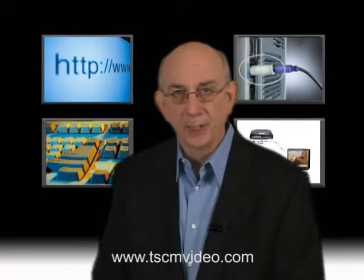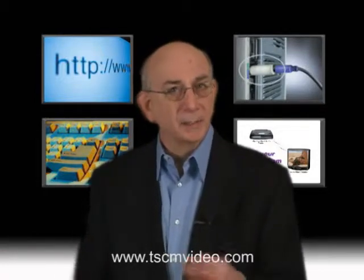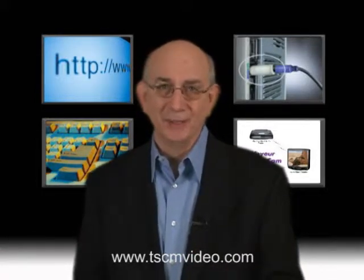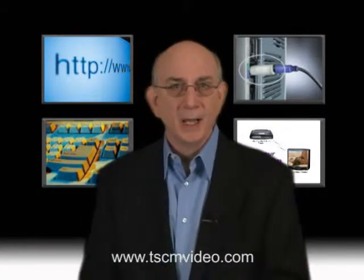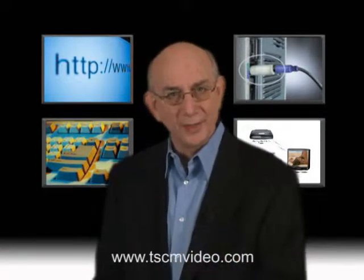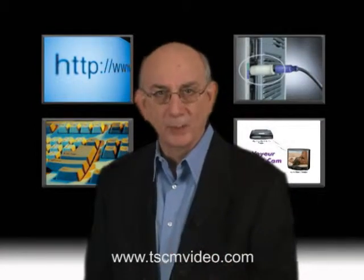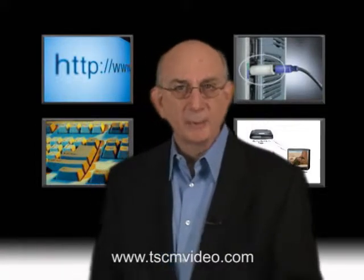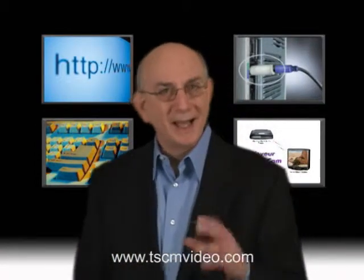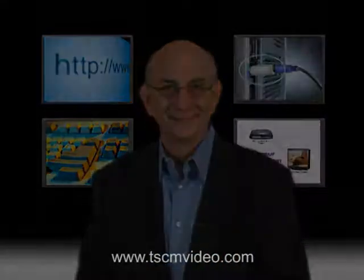Okay, this wraps up our discussion of electronic eavesdropping devices and techniques. To be honest, we've only touched on the basics. It's important that you understand these attacks and why a TSCM professional needs to be properly equipped and very knowledgeable. The next chapter deals with the subject of trade secret information and how to assess your threat levels. I'll see you there.